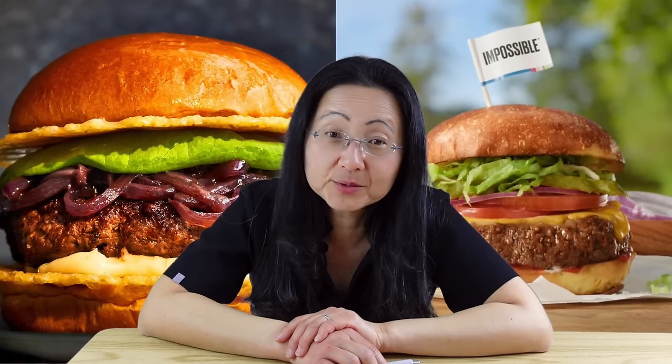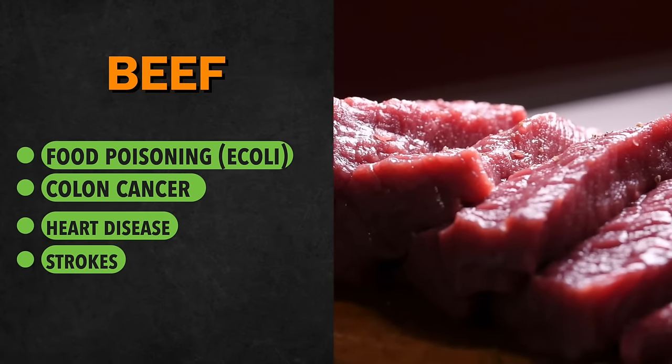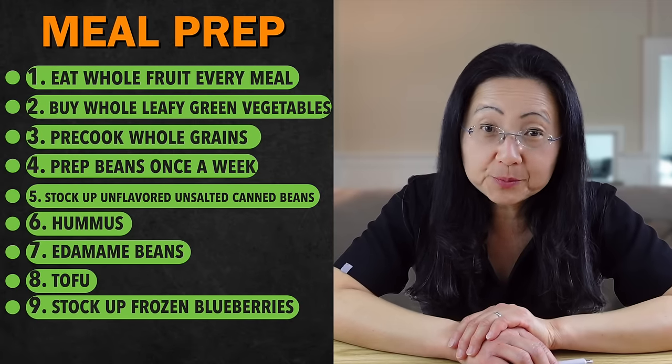I don't typically eat isolated plant products, whether it's sugar, fiber, or soy protein isolates. However, if you ask me to choose between a beef hamburger versus an impossible hamburger, I will always choose the impossible hamburger. Beef is associated with a higher risk of food poisoning like E. coli, colon cancer, heart disease, and strokes. Number nine is to stock up on frozen blueberries. Berries are the only fruit I will blend because they have been shown not to spike blood sugars.